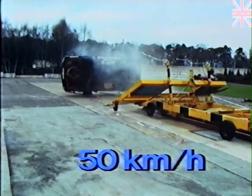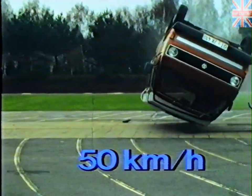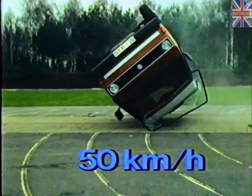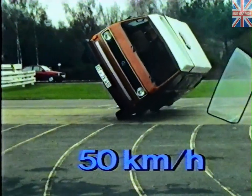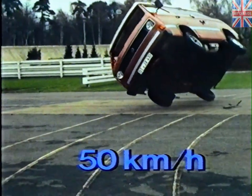An overturn test with a fully equipped VW camping vehicle. Speed prior to overturning: 50 kilometers per hour. The roof remained fully intact and the doors remained closed. If passengers wear seatbelts, the danger of injury in this kind of accident is relatively low.